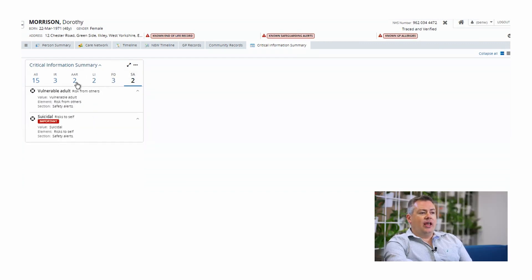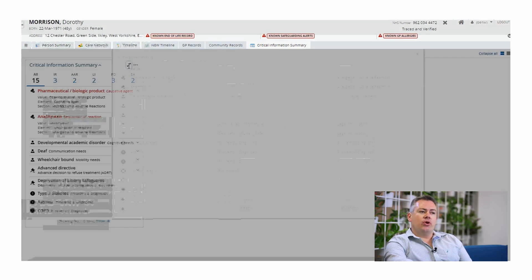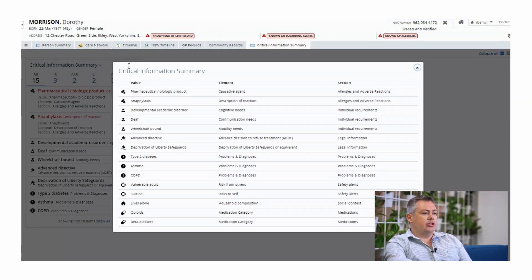Our technology enables this, allowing for health and care information to be aggregated from almost any source — storing data through traditional HL7 messaging, legacy integrations, or using modern FHIR APIs that pull data in real time — where we can aggregate, normalize and orchestrate information from today's systems and from any of those that might be put in place in the future.